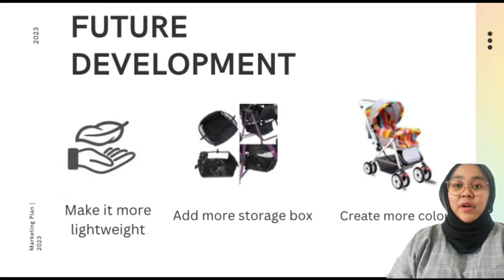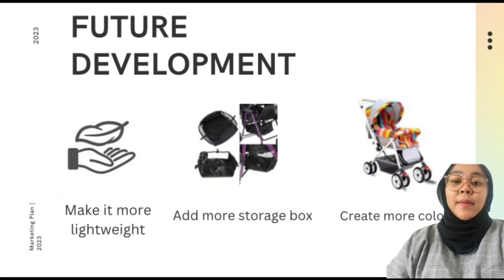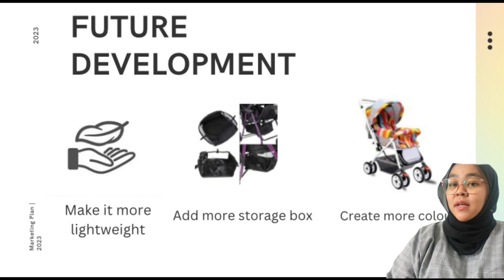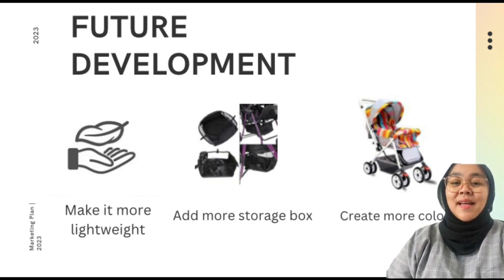In the future, we are going to talk about how to improve our product. Firstly, making the stroller more lightweight so you can easily carry it around. Secondly, we are going to add more storage so you can put your baby's items on it — extra clothes, wipes, diapers, napkins, and maybe toys. Last but not least, we plan to create more colors because with only 3 colors it's not enough and quite boring, so we will create more fun colors in the future to attract more people to buy our product.